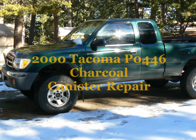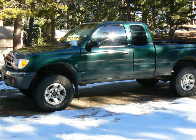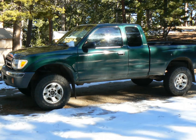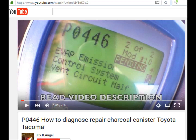Hi everybody. This video shows how I fixed the P0446 code on my 2000 Toyota Tacoma in October of 2015. The code showed up in March 2015. I didn't shoot any live video because I didn't know until the end that my fix was successful. I wish this video by Fix-It Angel had existed last year. My repair was nearly identical except I don't have a smoke machine and I didn't use Toyota sealant.